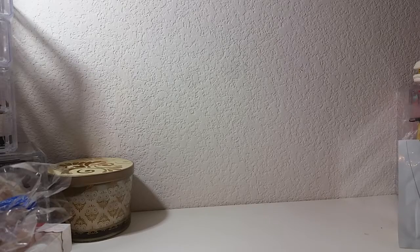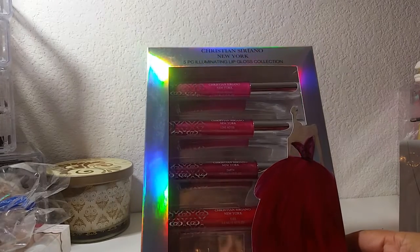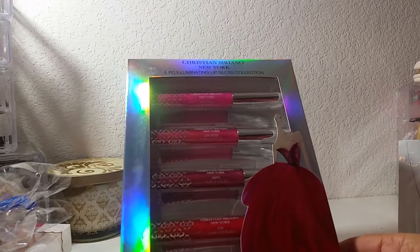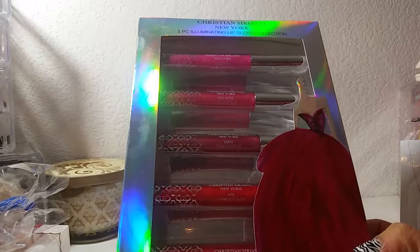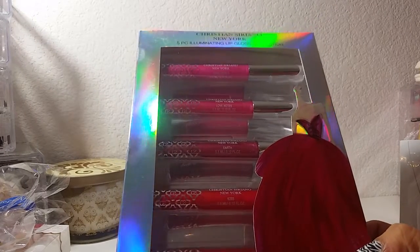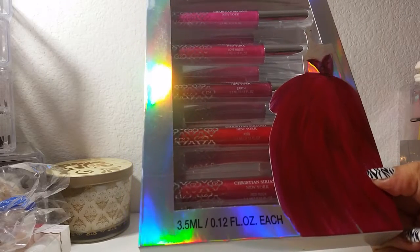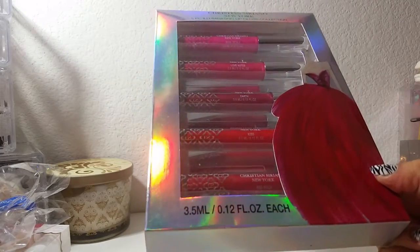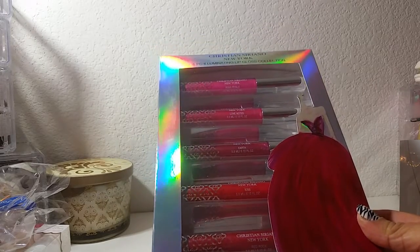That item happens to be this set right here — it's a five-piece illuminating lip gloss collection from Christian Siriano. I actually found this at Walgreens and I just thought it was cute. I love the colors inside. From top to bottom the colors are Rose Petals, Love Notes, Earth Kiss, and Red Rock.